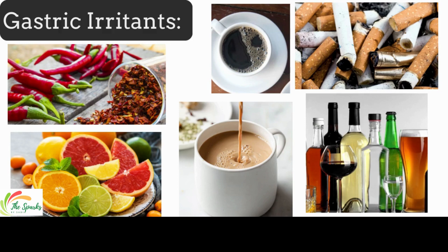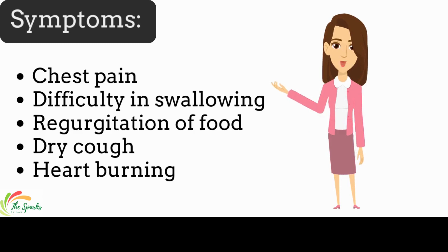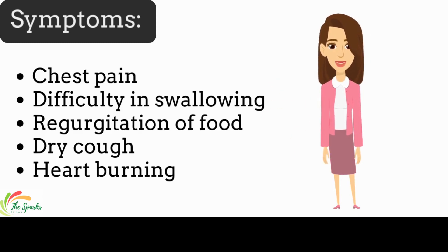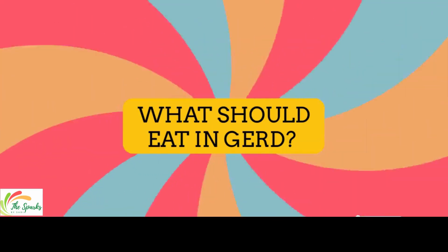Tomato contains malic acid and citric acid, which increase gastric acid. Symptoms of GERD may vary from person to person. Common symptoms include chest pain, difficulty in swallowing, dry cough, heartburn, and regurgitation of food.